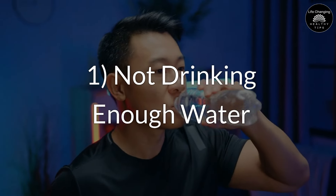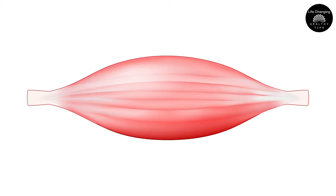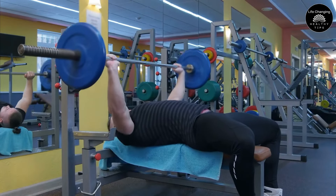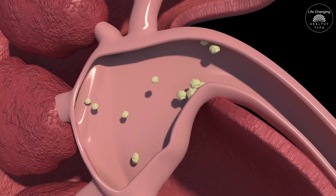Mistake 1: Not Drinking Enough Water. When you take creatine, it pulls water into your muscle cells, which enhances their volume and supports better performance during workouts. However, this process can also lead to dehydration if you're not drinking enough fluids. Dehydration can cause a range of issues, from mild headaches and fatigue, to more serious problems like muscle cramps, heat exhaustion, or even kidney stones.